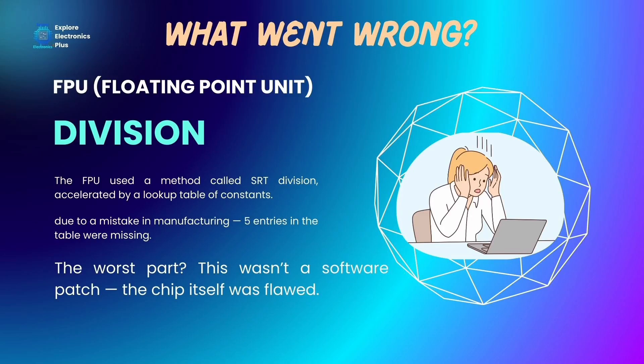So what actually went wrong? The FPU used a method called SRT division, accelerated by a lookup table of constants. But due to a mistake in the manufacturing, 5 entries in the lookup table were missing. That meant in rare cases, the CPU would use incorrect constants, leading to subtle division errors — a hardware-level bug baked into the silicon.